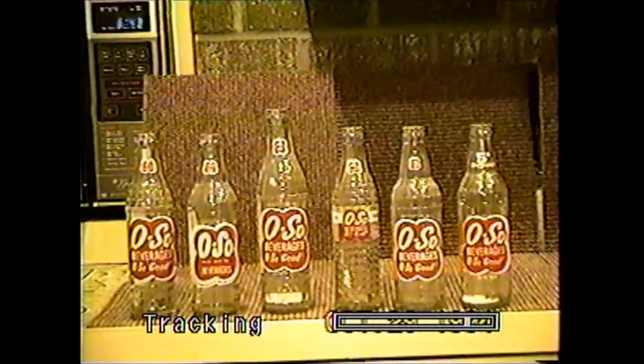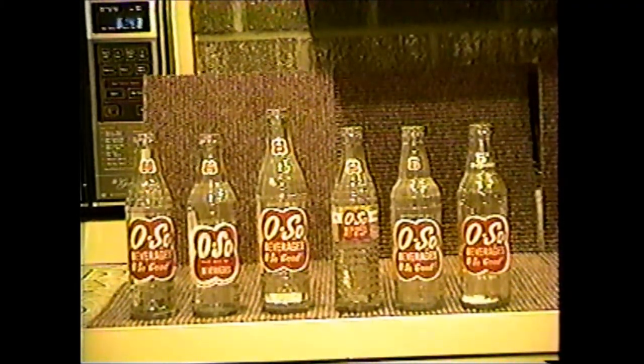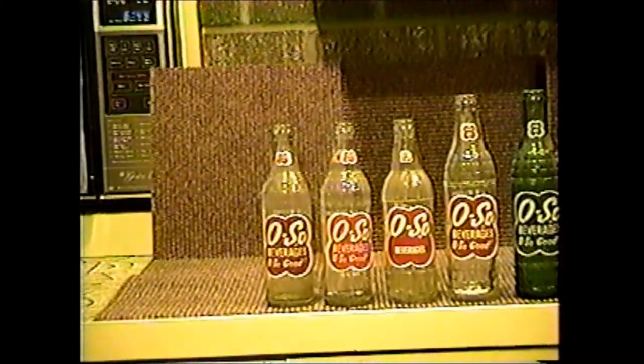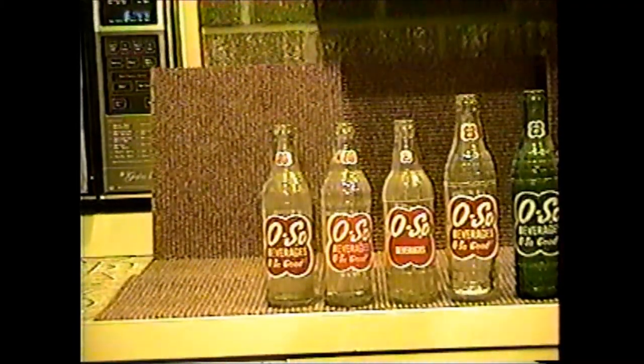Nu-Icy Bottling have several different bottles. I've got them from all over the state — Benton Harbor, Muskegon, Detroit, Marysville, Grand Rapids, Kalamazoo, Claire, and Sault Ste. Marie. As you can see, they had several different varieties.